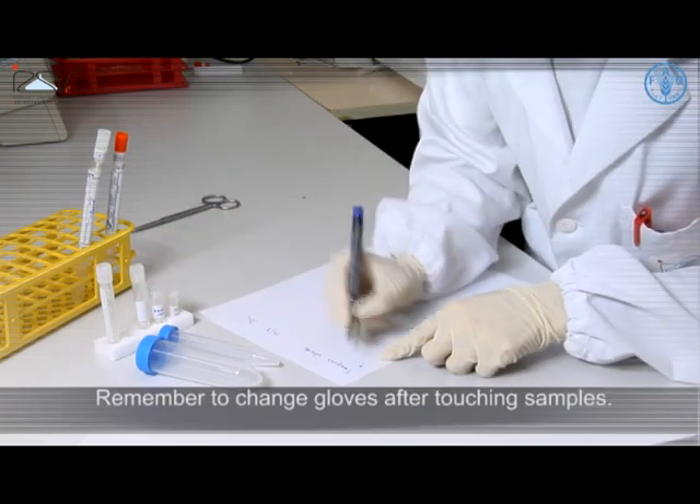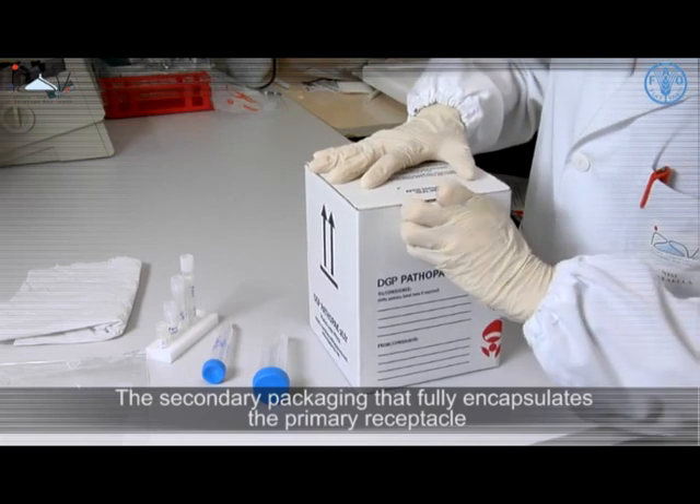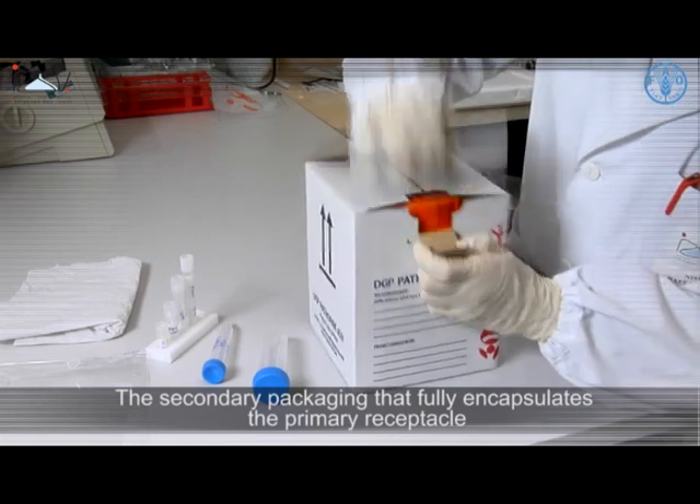Information such as the date and place of collection and a contact number of the person in charge of sample collection is also recommended. Remember to change gloves after touching samples.